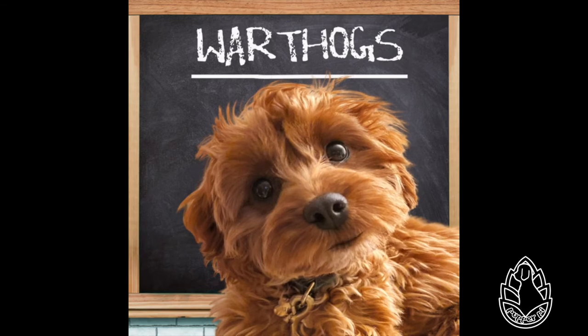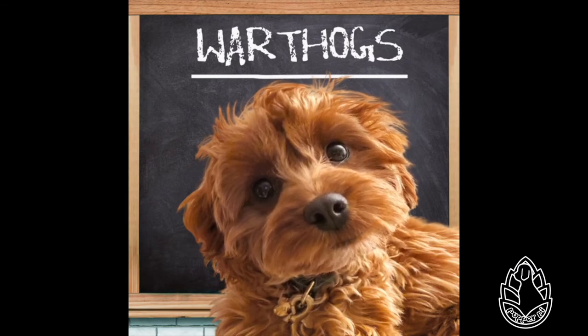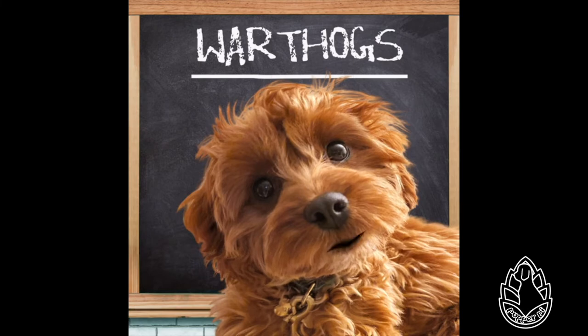You might know him better as Pumbaa from The Lion King. Let's learn all about them, okay? The link to the Wikipedia article is in the description below if you want to read along. The common warthog is a wild member of the pig family, found in grassland, savannah, and woodlands in sub-Saharan Africa.